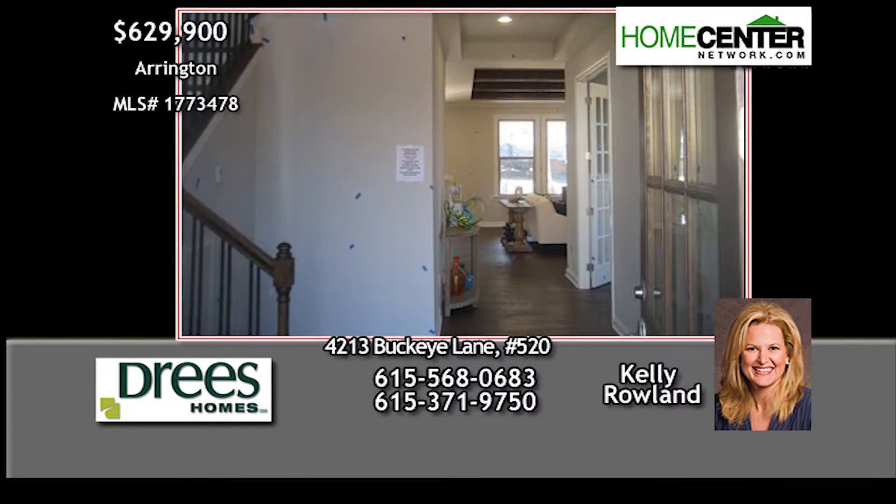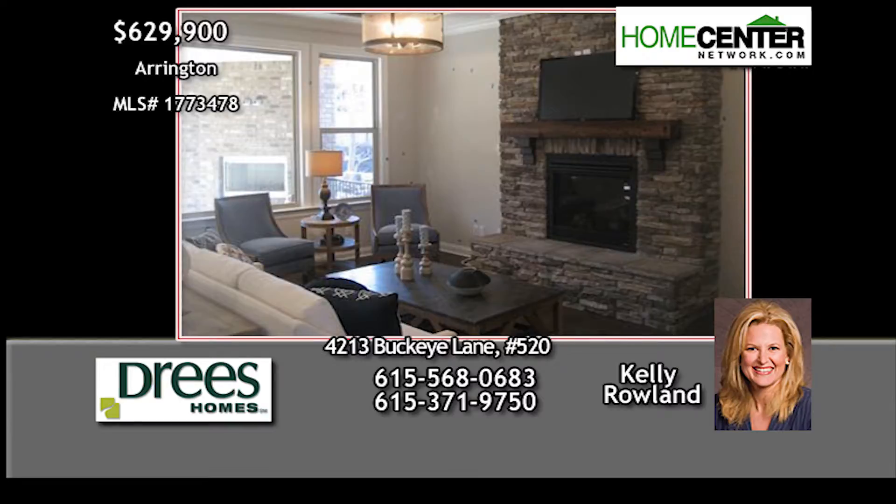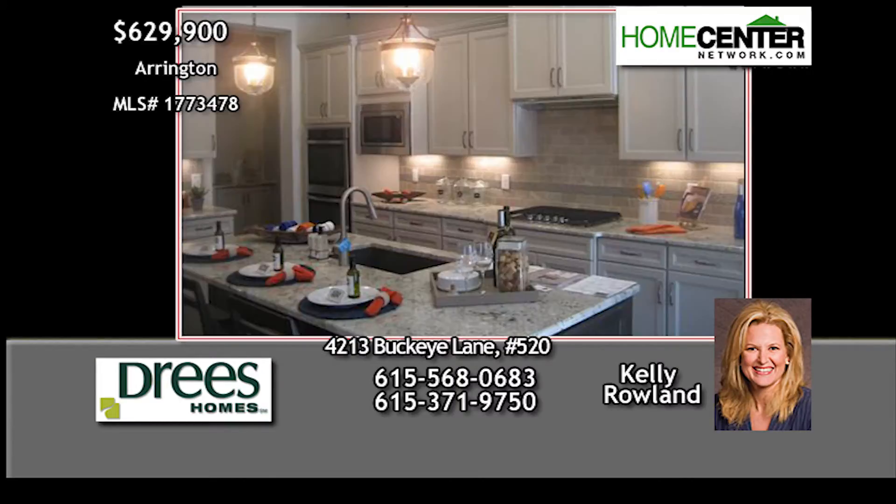Step into the dramatic two-story foyer and on into the family room with beautiful stacked stone fireplace, which opens to the gourmet kitchen with large island.